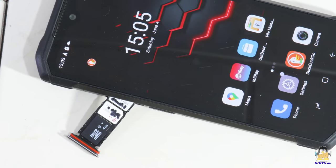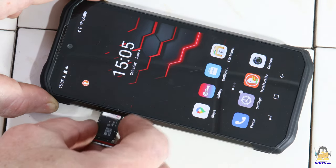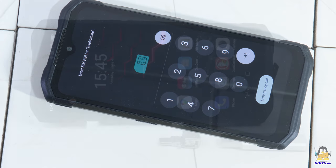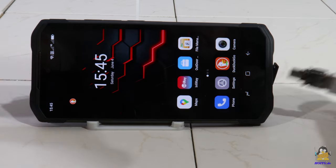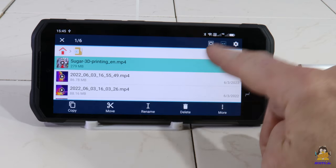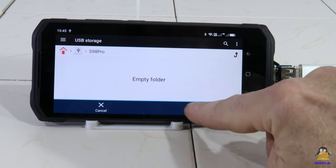Two SIM cards can be inserted for connection to mobile networks. If you run out of storage space, you can expand it using a microSD card via a third tray in the drawer, so there is no need to connect to any cloud. You can also store photos and videos on a USB stick using a tiny adapter — so the S98 Pro is a versatile tool even outside of any cloud.